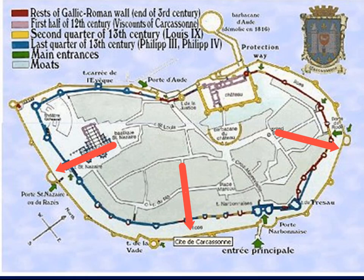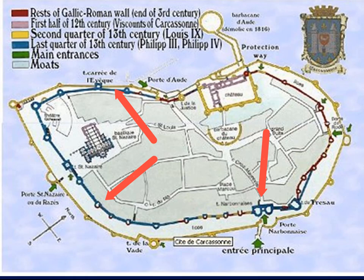The first main exterior wall was not really added until Louis IX — Saint Louis. The big secondary wall was added in the last quarter of the 13th century by Philip III (Philip the Bold) and Philip IV. Once Louis IX takes over, it is a king's fortification and therefore has significantly more value. It is still sitting on the border between Spain and France.